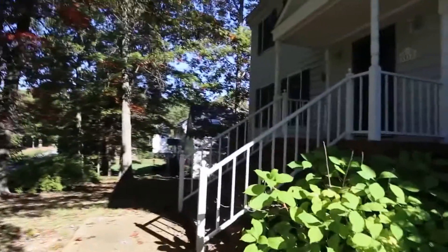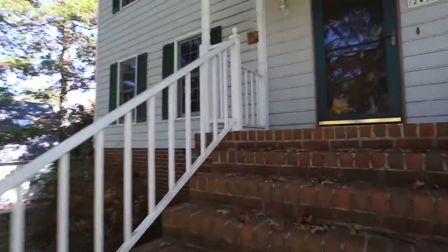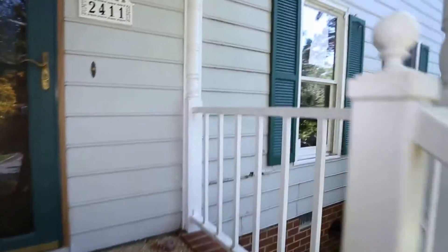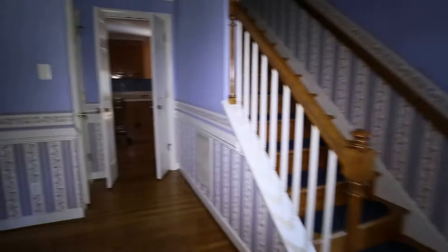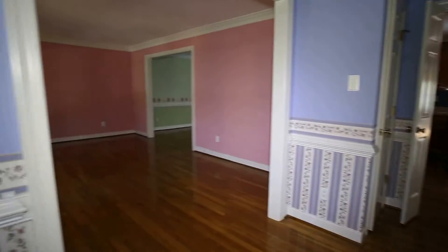This home simply needs, from my assessment, just some cosmetic touches to really make it shine. The last customers I had in this price range saved about sixty thousand dollars off of the asking price. I'm not promising I can do the same thing for you on this home, but there is the potential to save a considerable amount of money on this one.